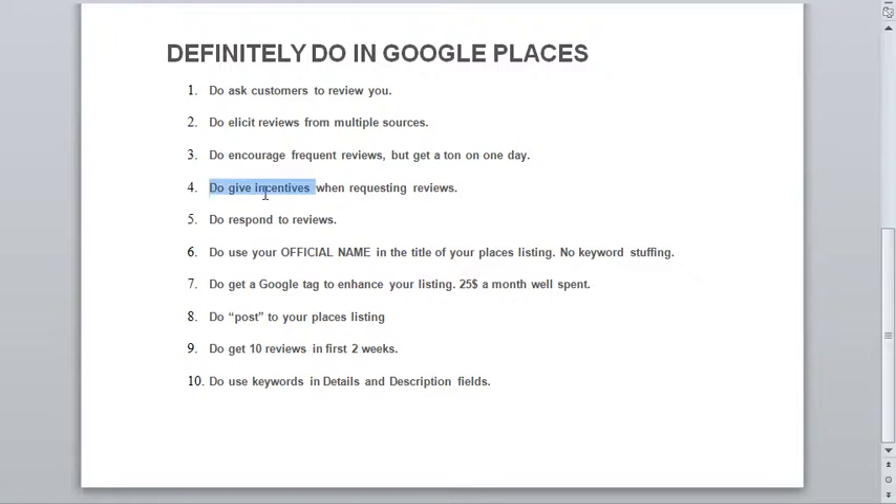You do want to give incentives when requesting reviews. You shouldn't be bribing people, but you may be giving them a free coupon and then recommending that they review you — you're just wanting to give some sort of incentive. You do want to respond to reviews, especially if they're negative. Be the better person, provide a nice professional response inside Google Places. It's also a great way for you to interact with your customers.